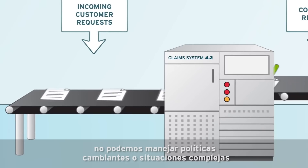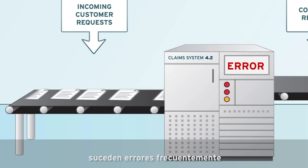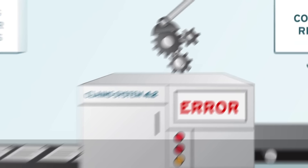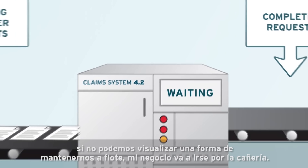We can't cope with changing policies or complex situations. Mistakes happen frequently, and manual intervention takes time and money away from desperately needed improvements. If we can't figure out a way to keep up, my business is going down the drain.